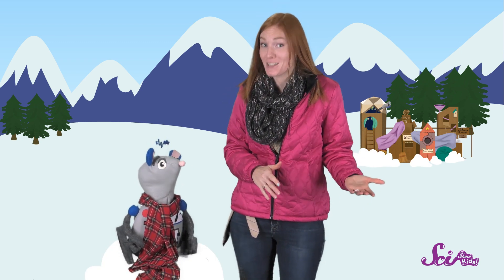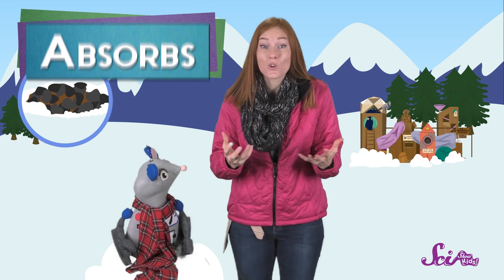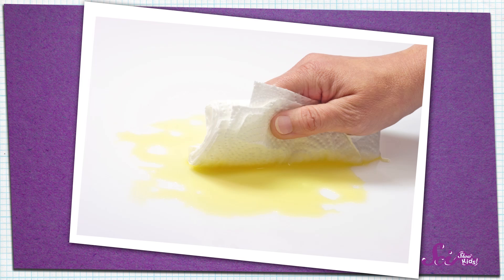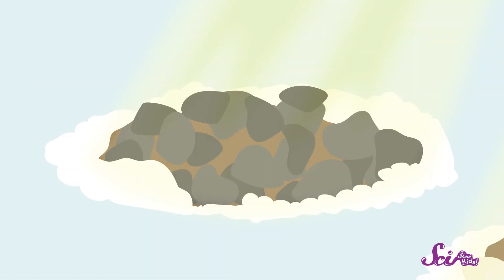These two spots of ground have different temperatures because they're different in color. The dark patch is warmer because it absorbs more of the energy from the sun. Absorb just means to soak something up. Have you ever wiped up a spill with a sponge or towel? When you do that, the towel absorbs the water. And the dark patch of ground absorbs a lot of the energy from the sun, and that energy makes it feel warm.